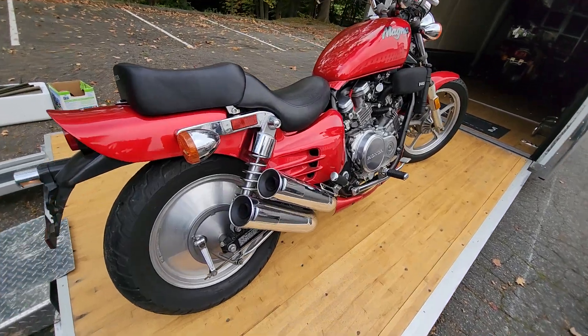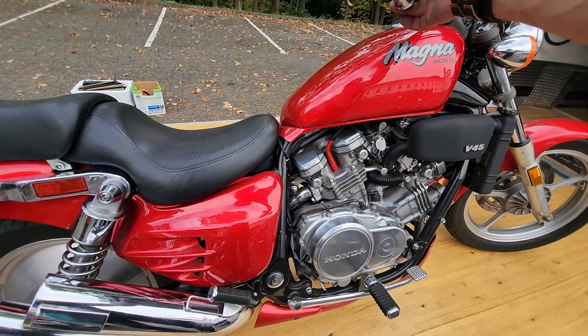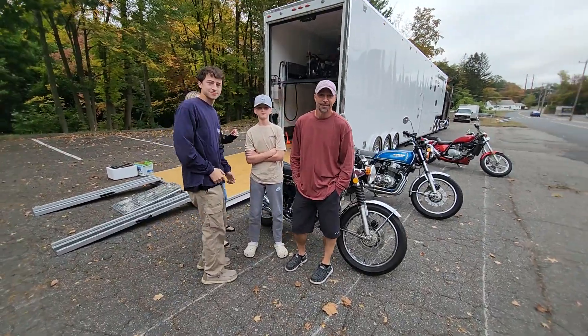First thing Moses said is 'wow, it's super.' I said would you believe it's actually called a Super Magna — very rare. I think they made it one year, maybe two. This thing is stunning, can't wait to ride this bad boy.